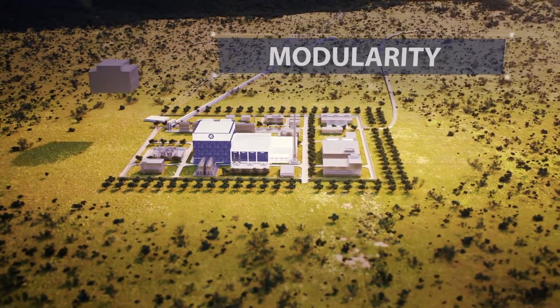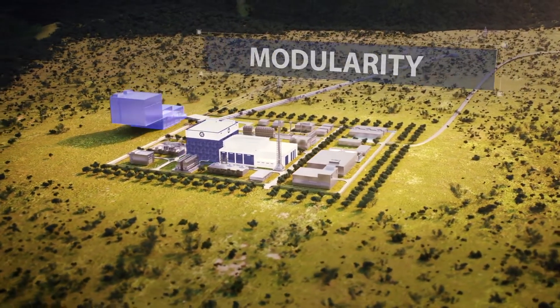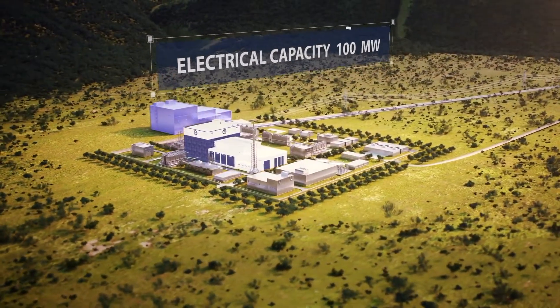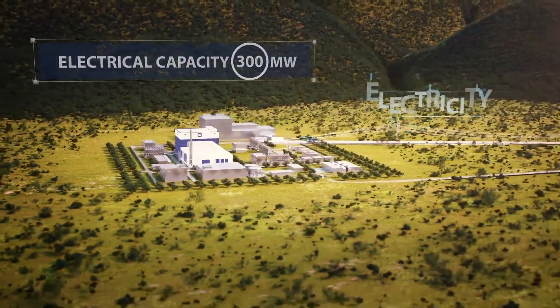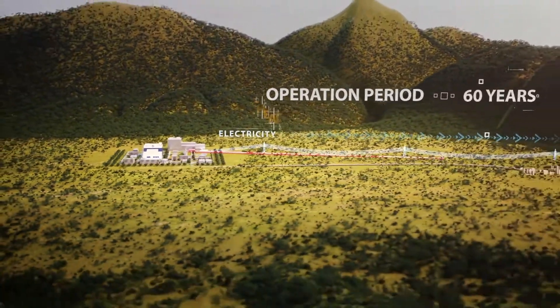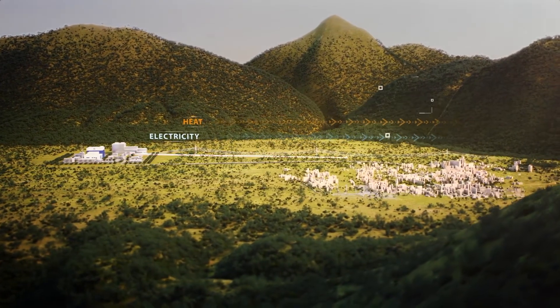Modularity is what makes SMR-based energy solutions so attractive for remote areas. It allows to adjust plant capacity to actual power demand by adding new modules. All modules are prefabricated, which significantly reduces the cost and construction period.